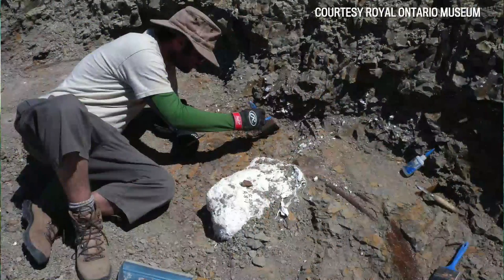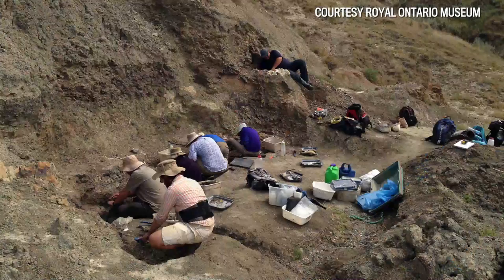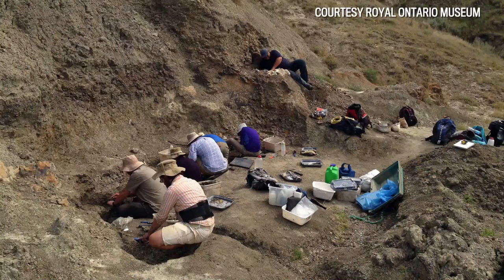I prepared it — cleaned it up — for Dr. Michael Ryan and Dr. David Evans. Dr. Ryan is from the Cleveland Museum and Dr. Evans is from the Royal Ontario Museum. They realized it was something unusual; it looked like a different kind of dinosaur than they'd seen before, just from this skull piece.